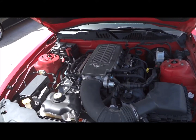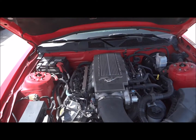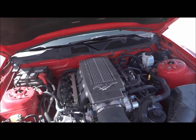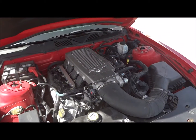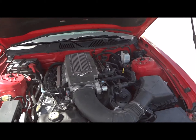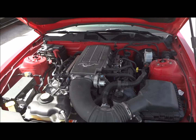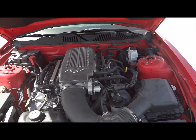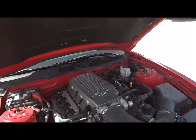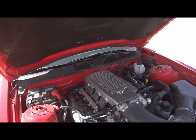At the business end of this Mustang, we find its 4.6-liter modular V8 — three valves per cylinder, single overhead cam. 2010 was the only year you could get this motor, as it was its final production year. It produces 315 horsepower and 325 foot-pounds of torque. Zero to 60 and quarter mile times will be listed in the video description if you're interested.